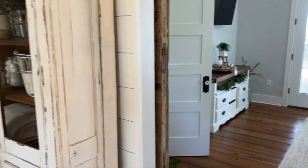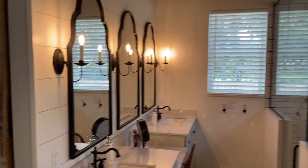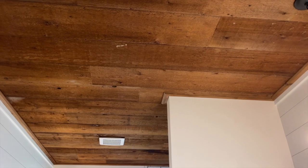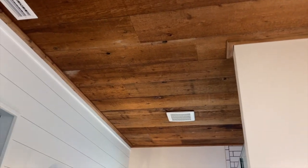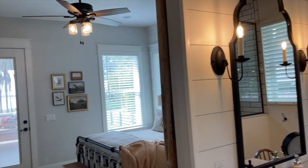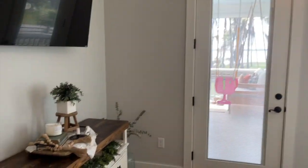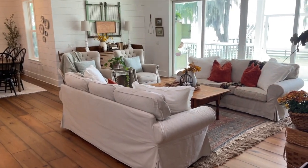Oh, I almost forgot one thing in our bathroom that I thought was really neat. We actually had to tear down a house that was on this lot before building, and the house had this wide plank rustic wood on the walls — I want to say it's cypress. I told them to save it because I wanted to use it on the ceiling of our bathroom. I thought it was a neat touch to use that wood from the house we had to tear down. We also have a fan in the bedroom — we're in Florida, it gets really hot, and I've got to have a fan to sleep.